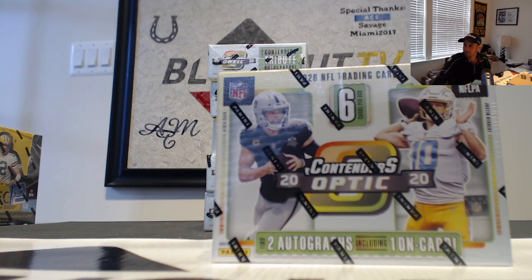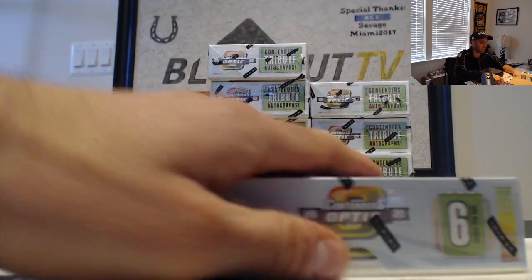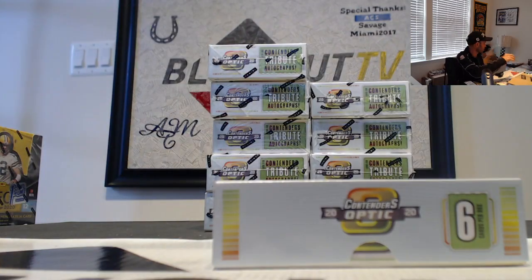We're going to crack open a little bit of Contenders Optic — we did a couple of these a few days ago. Good luck, new case, let's see what we got. Appreciate it, man.